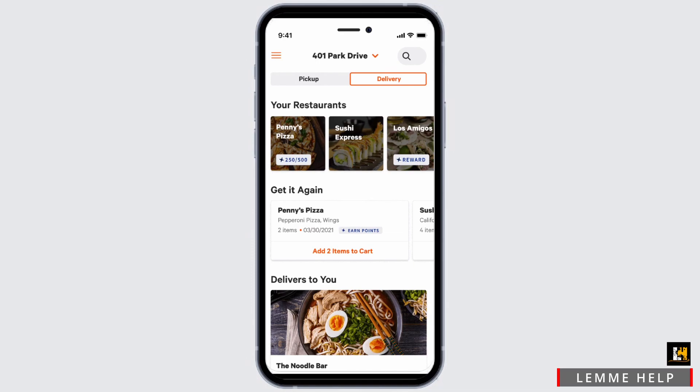You can select the food item that you want to purchase. To search for a particular one, tap on the search icon at the very top. You can also select your self-pickup or delivery.